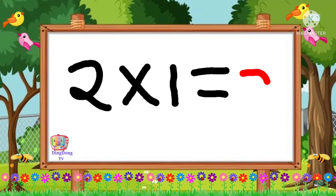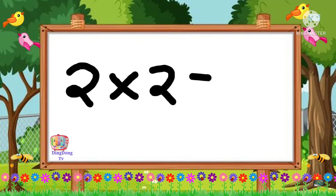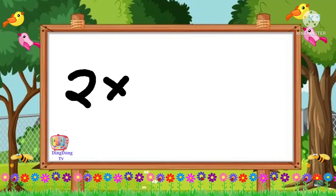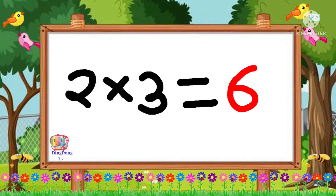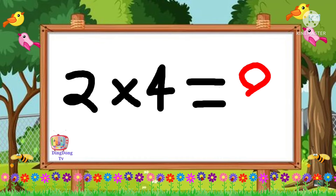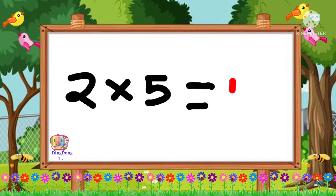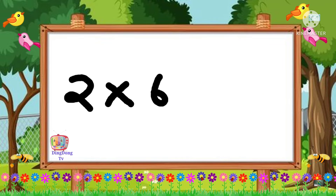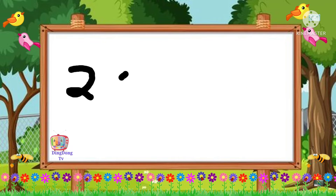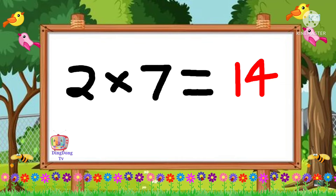2 1's are 2. 2 2's are 4. 2 3's are 6. 2 4's are 8. 2 5's are 10.